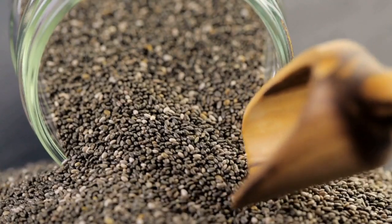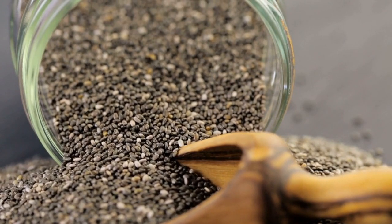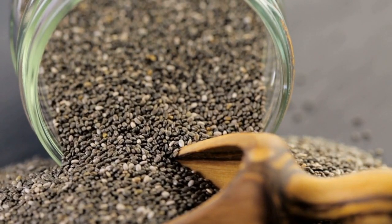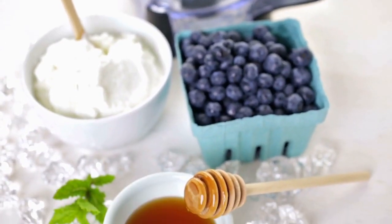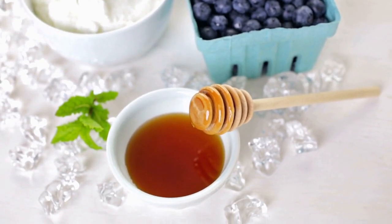Chia Seed Smoothie. Chia seeds are packed with nutrients and are great for improving digestion, reducing inflammation, and promoting weight loss. When combined with other ingredients like fruits and vegetables, they make for a delicious and nutritious morning smoothie.